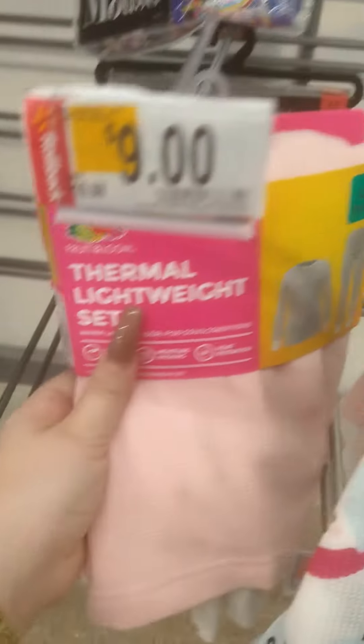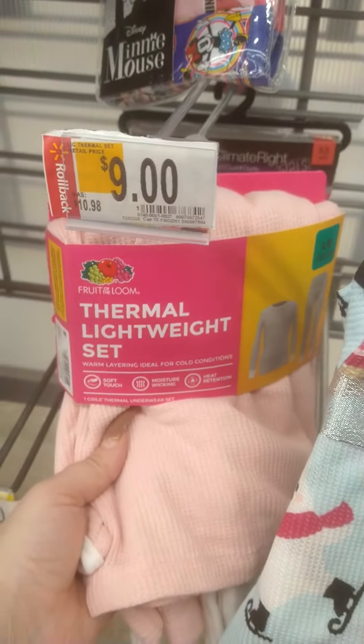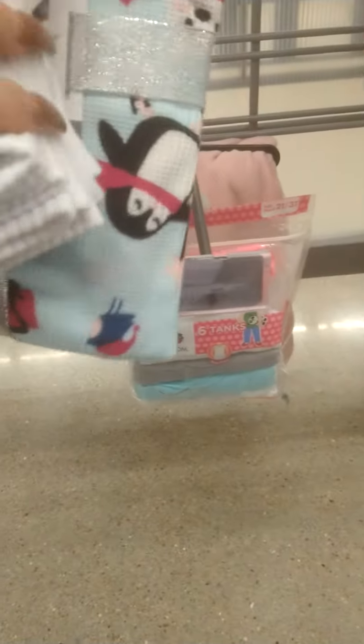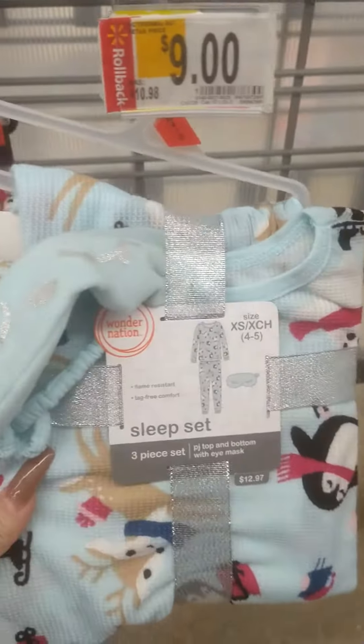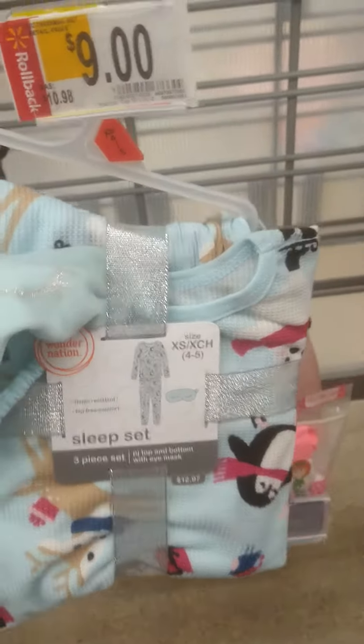They have some more — these are also ringing up three dollars. It's a two-piece thermal lightweight set, but you can wear it as an outfit, put it under your clothes to keep you warm, or use it as pajamas — however you want. I rang them all up and they're all coming up three dollars.